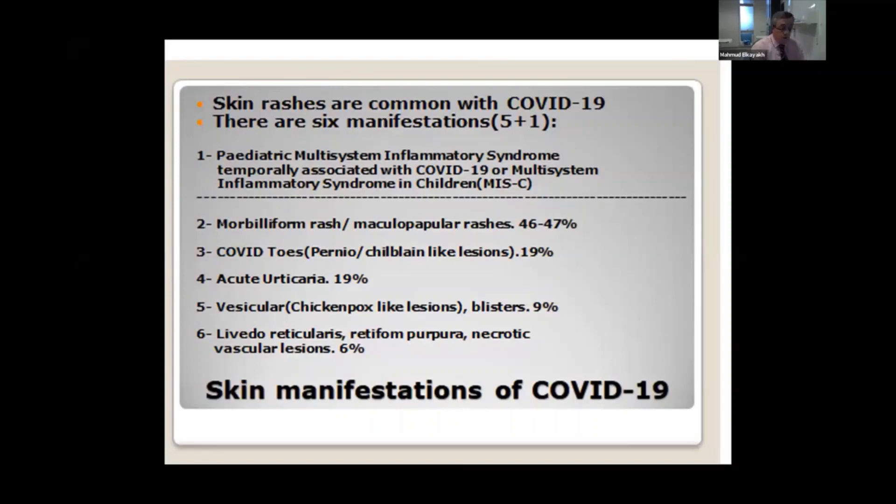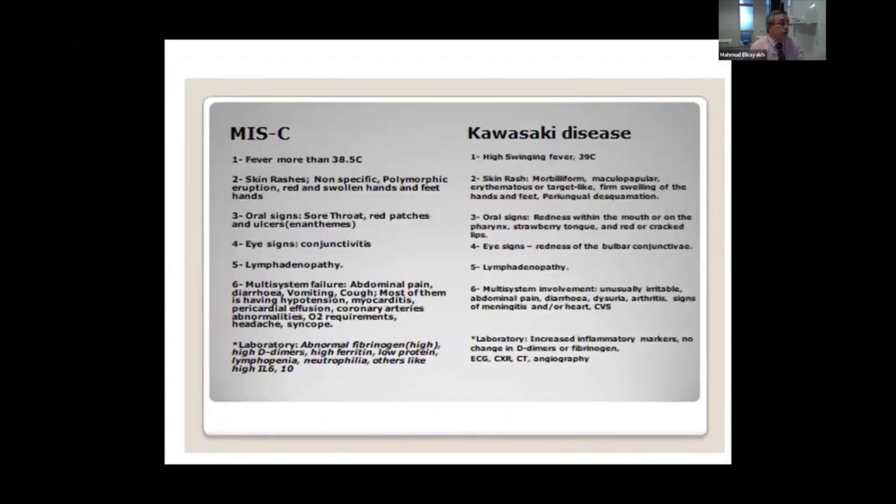MIS-C and Kawasaki disease are almost similar. Both have high temperature, both have well-known skin rashes, oral signs, eye conjunctivitis, lymphadenopathy, multisystem failure, and sometimes death. It is usually only the laboratory investigation that differentiates between the two conditions. In MIS-C, you usually have high fibrinogen, high D-dimers, and high interleukin-6 and interleukin-10.